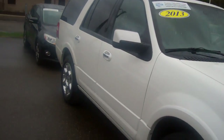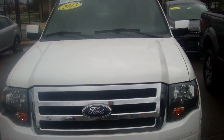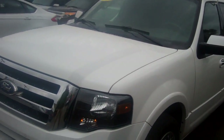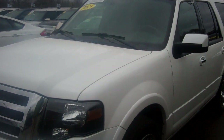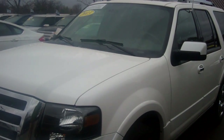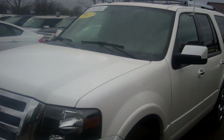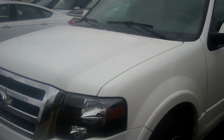This is a 2013 Limited Expedition, 35,000 miles. I'm located at 941 South Lapeer Road in Lake Oregon, Michigan — Scalmic Ford, corner of M24 and Clarkson Road intersection. My name is Lance Richardson, 248-693-6241, extension 106. I've sent you an email with all my contact information and information on this vehicle, as well as this video.